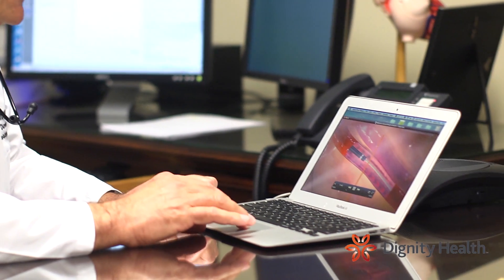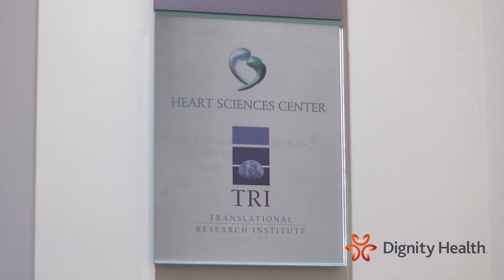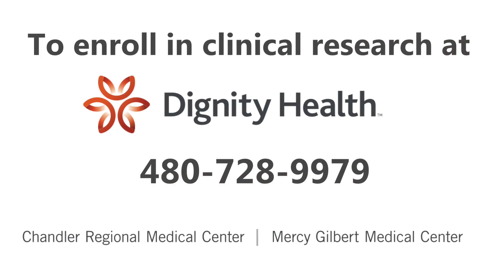Participation in a clinical research study is completely voluntary. If you or someone you know would like more information on participating in this or other clinical research studies at Dignity Health Chandler Regional or Mercy Gilbert Medical Centers, please call the Cardiovascular Research Department at 480-728-9979.